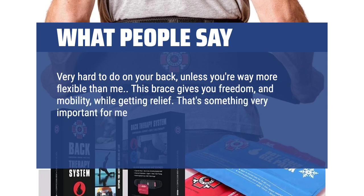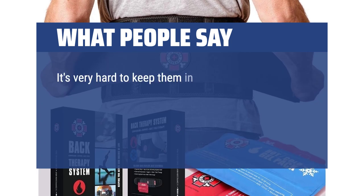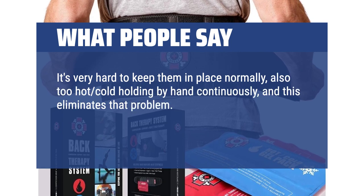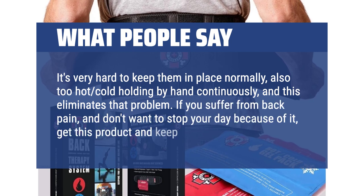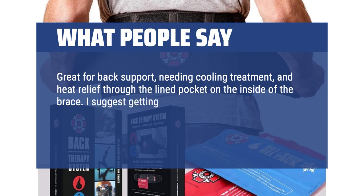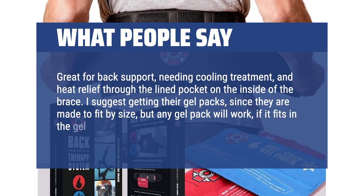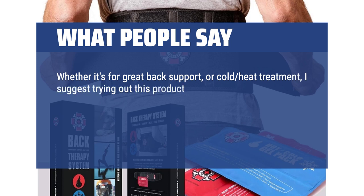That's something very important for me, and if you ever experience my injuries, you'll know what I mean — I wish that on no one. It's very hard to keep gel packs in place normally, and holding them by hand continuously is too much — this product eliminates that problem. If you suffer from back pain and don't want to stop your day because of it, get this product and keep moving. Great for back support, needing cooling treatment, and heat relief through the lined pocket on the inside of the brace. I suggest getting their gel packs since they are made to fit by size, but any gel pack will work if it fits in the built-in holder. Whether it's for great back support or cold/heat treatment, I suggest trying out this product by Old Bones Therapy — I give it 5 stars.